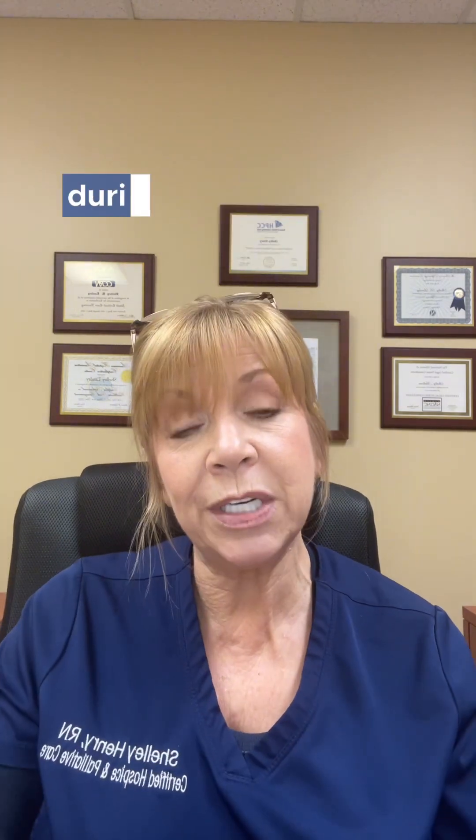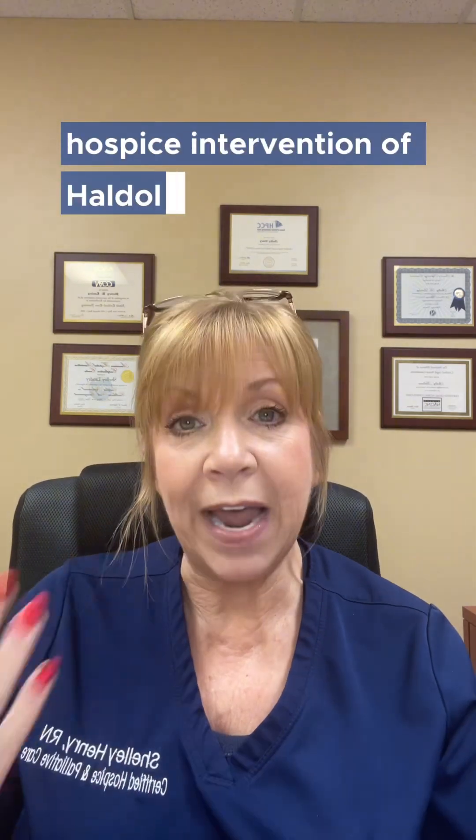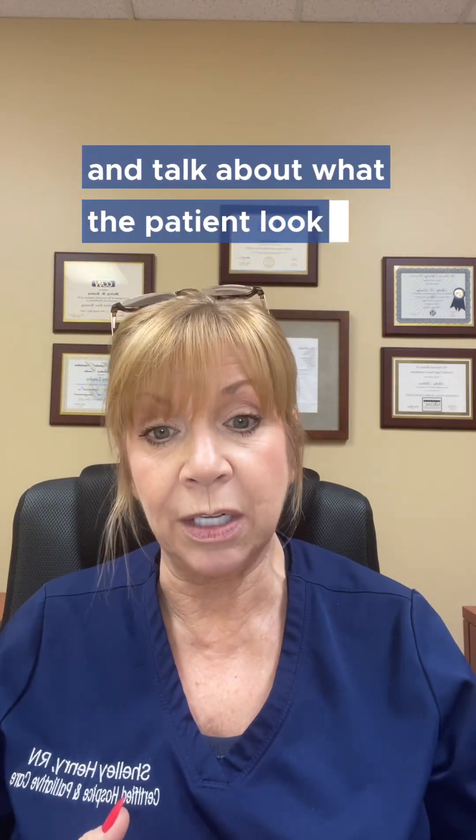So my first note during this quiet period, I'm going to do something like: 'Hospice intervention of Haldol and Ativan effectively managing agitation as evidenced by' — and then talk about what the patient looks like.